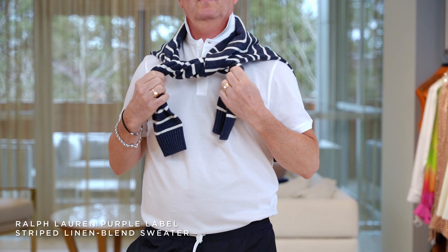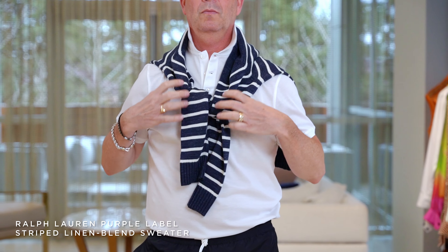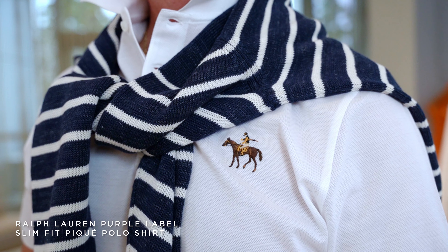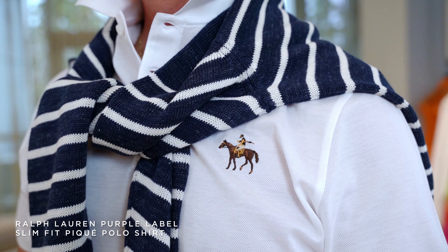This sweater is so amazing — it's so great for heading out at night. It's really lightweight; it's an open weave linen and it's really comfortable, so it'd be perfect with shorts or if you're going out on your boat. It's the perfect sweater.